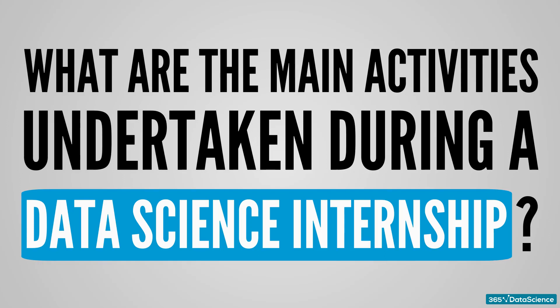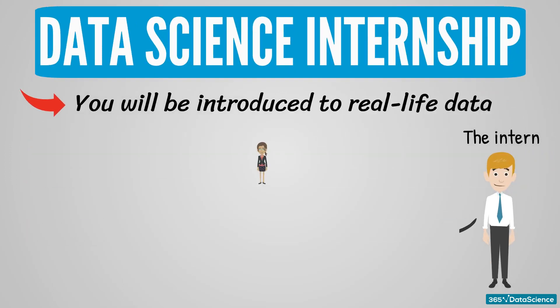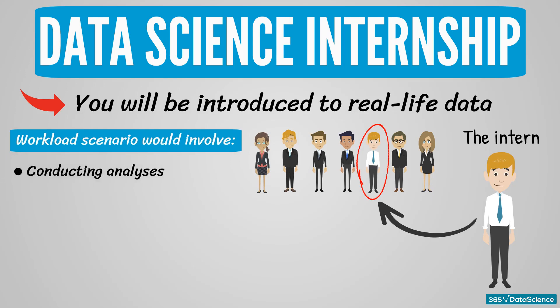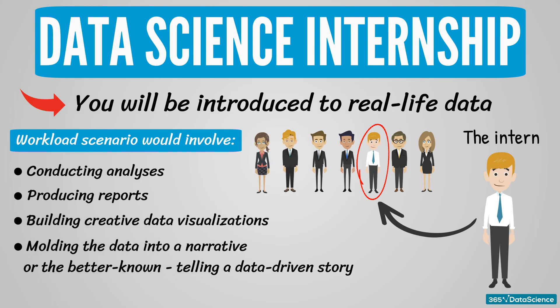What are the main activities undertaken during a data science internship? A data science internship will introduce you to real-life data. As a data science intern, you will be on a team of professionals who are solving business problems for companies, including the one you're working at. A more probable workload scenario would involve conducting analyses, producing reports, building creative data visualizations, moulding the data into a narrative, or telling a data-driven story.